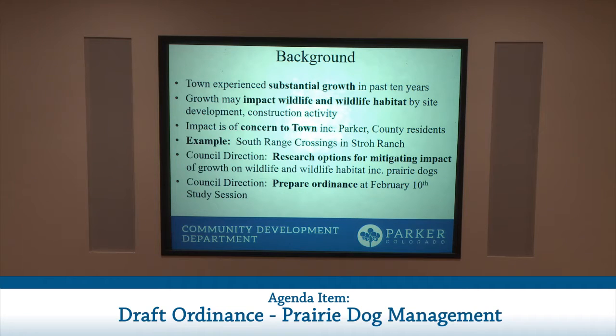By way of recent example, the proposed Dominium Development South Range Crossings Housing Project on J. Morgan Boulevard in Stroh Ranch was heard by this commission. There was an existing prairie dog colony on that property, which became of concern to the neighborhood. A coalition of residents and groups worked with that developer to relocate a substantial number of those prairie dogs to another location — a success, but one not driven by the town code.